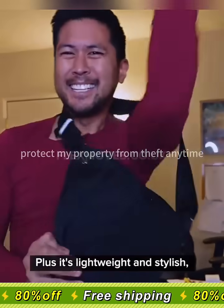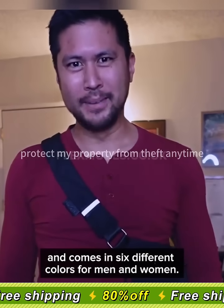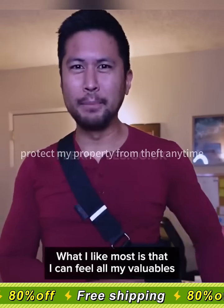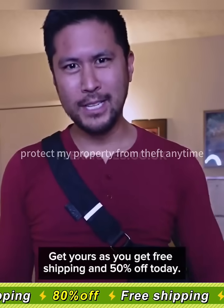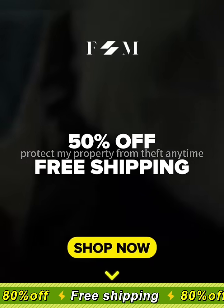Plus, it's lightweight and stylish, comes in left and right hand versions, and comes in six different colors for men and women. What I like most is that I can feel all my valuables without worry on the go. Get yours now with free shipping and 50% off today. Tap below to save 50% today.